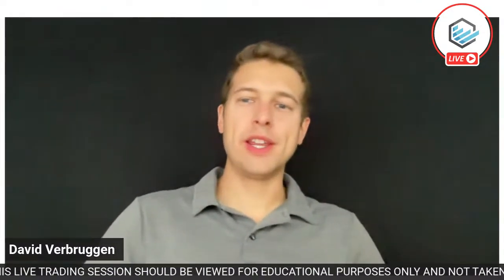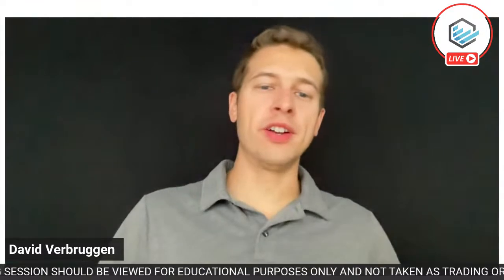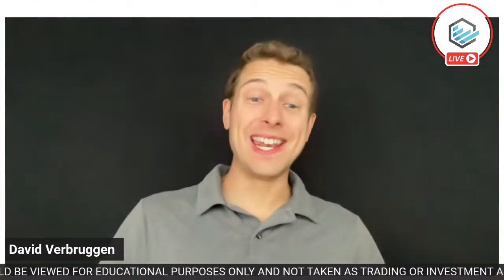Hey everyone, welcome to Live Trading Thursday. David Verbruggen here. The Fed has made the market kind of interesting, so we're going to be taking a close look at that and seeing what's going on.